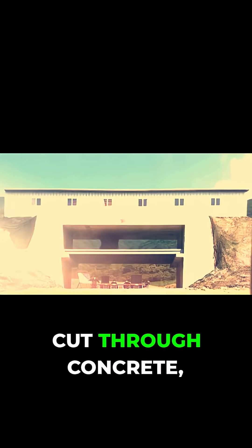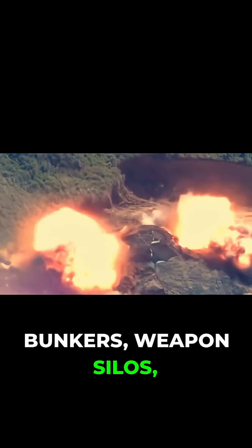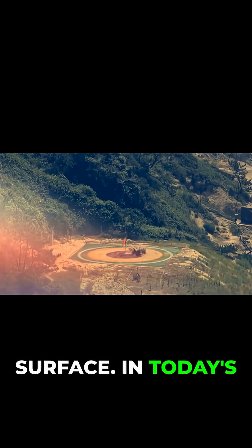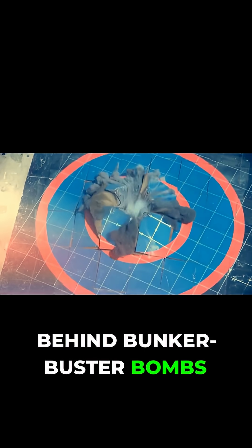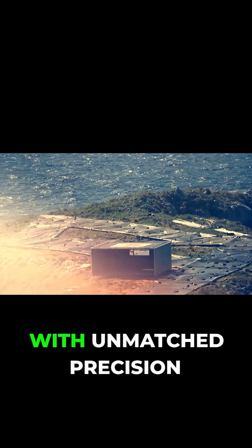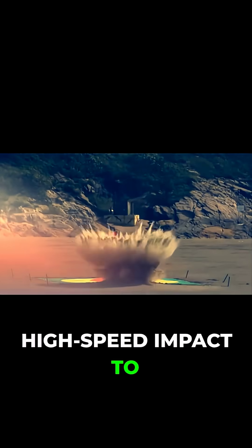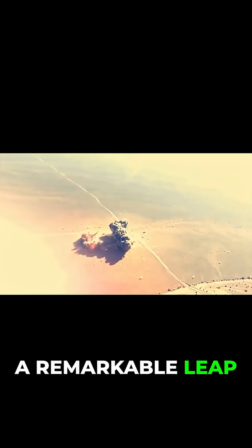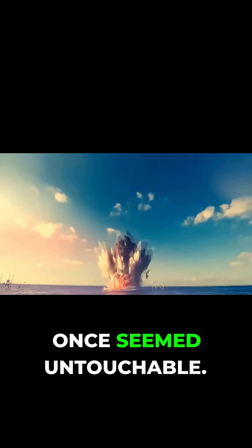Imagine a weapon so powerful it can cut through concrete, earth, and steel to obliterate underground bunkers, weapon silos, and command centers buried hundreds of feet beneath the surface. In today's exploration, we'll unravel the engineering secrets behind Bunker Buster bombs and missiles, which enable militaries to penetrate fortified targets with unmatched precision and power. From high-speed impact to delayed detonation, these specialized weapons represent a remarkable leap in military technology, capable of taking out targets that once seemed untouchable.